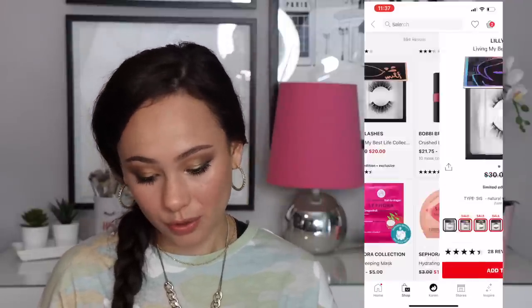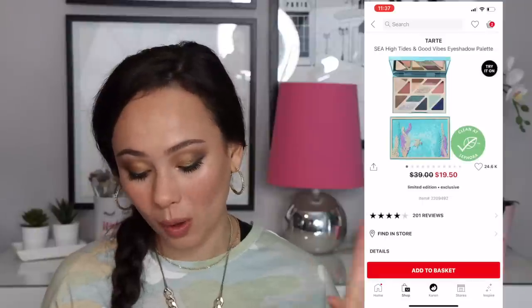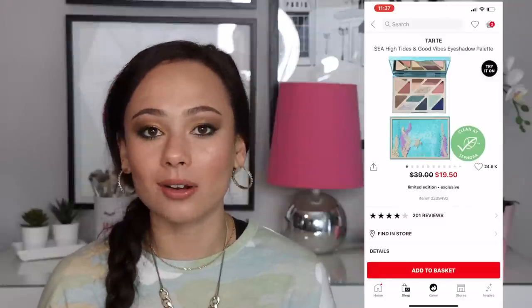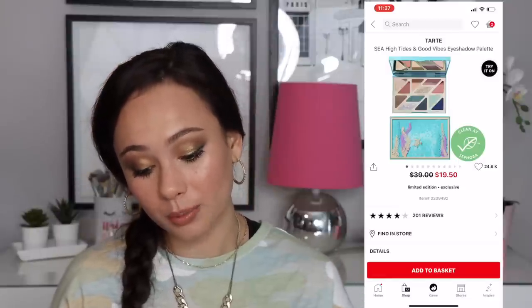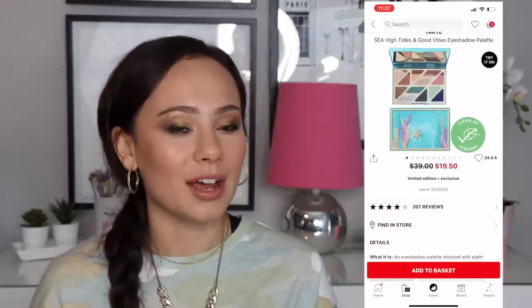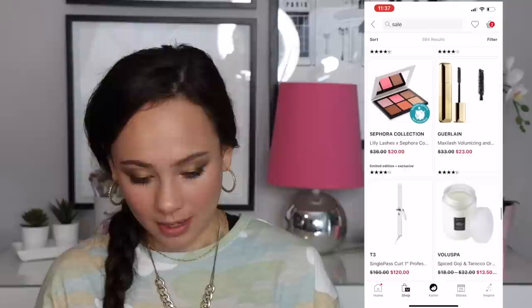There are some Bobbi Brown lipsticks and then — oh my gosh — a palette I wanted so badly when it came out is now $20, which is a bargain. I heard a lot of good things about it and I've touched it in stores many times. I won't pick it up because I don't need it, but it's a really pretty palette with lots of different textures, very smooth. I've played with it in store enough to know this is definitely a bargain.